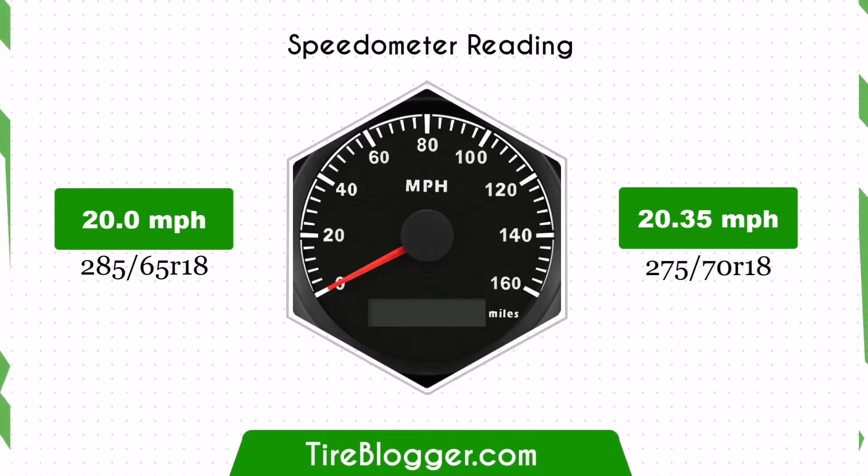With the larger 275/70R18 tires, the speedometer will read slightly lower than the actual speed. For example, at a speedometer reading of 20 mph, the actual speed will be 20.35 mph.